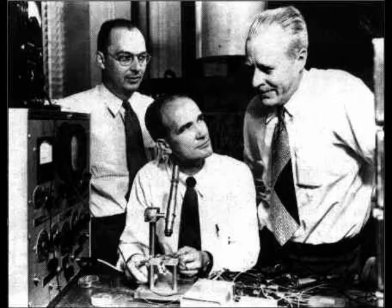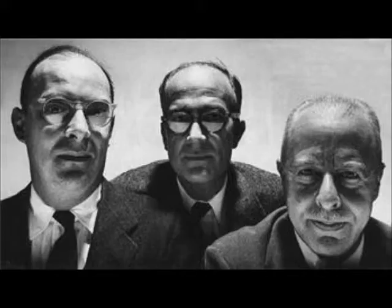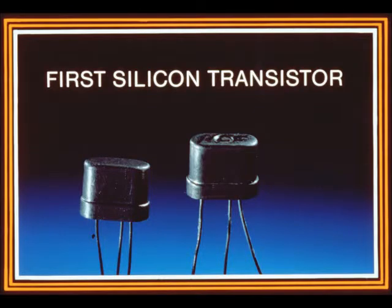Since the ENIAC, there have been numerous advancements in technology. In 1947, Walter Burton discovered that silicone circuits function well underwater, so with the help of some of his colleagues, he developed a transistor. This invention led to smaller parts and less need of vacuum tubes.